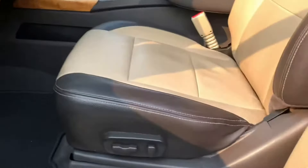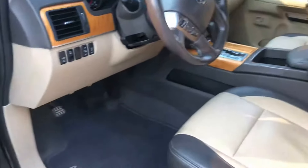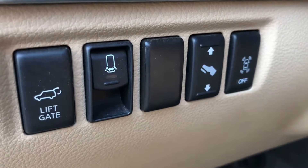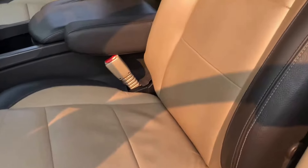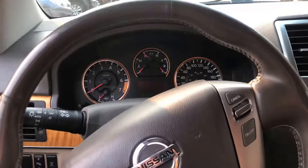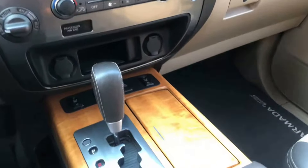Power fold-in mirrors, full-power driver's chair, memory seating, power adjustable pedals, and sonar. The contrast between the two leathers is really beautiful. I don't know for sure, but I think this is real wood that they're using inside this.